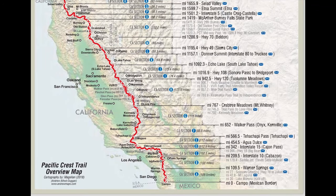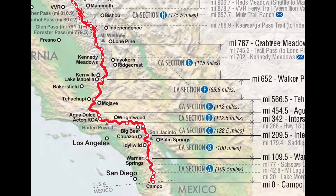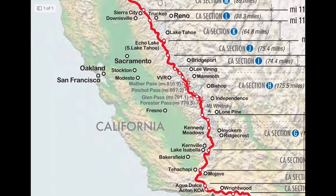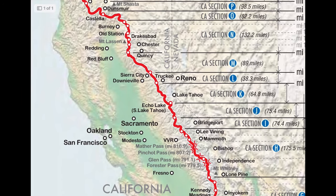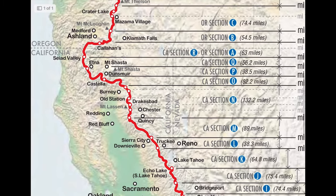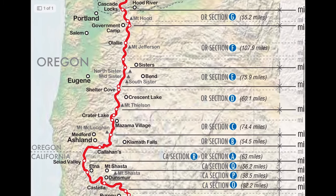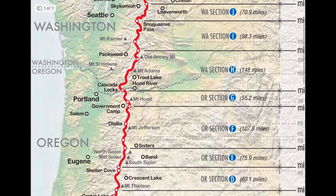The Pacific Crest Trail, one of the three major long-distance hiking trails in the U.S., starts at the Mexican border in California, goes through the desert, then hits the Sierra Nevada mountain range and continues up to the state of Oregon. You go through the entire state of Oregon to the border of Washington state and eventually make it to the border with Canada — approximately 2,650 miles.